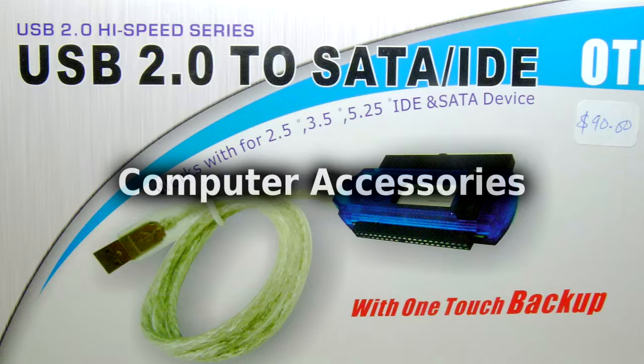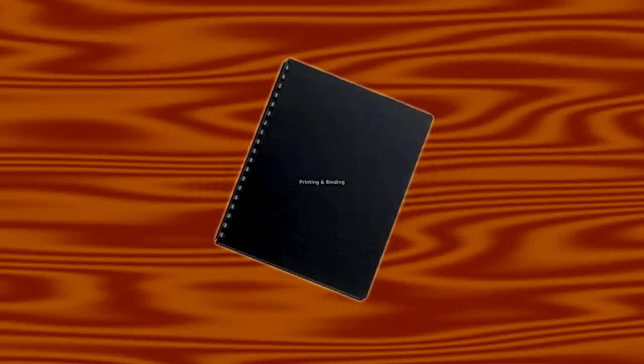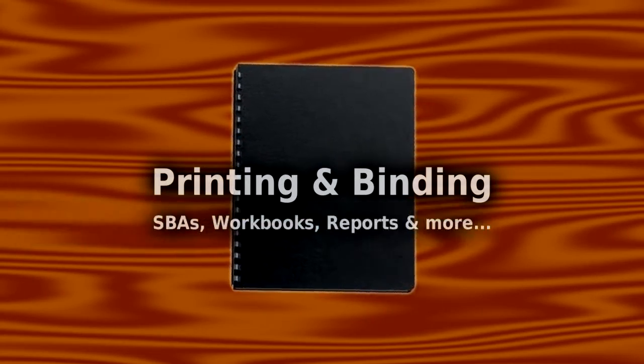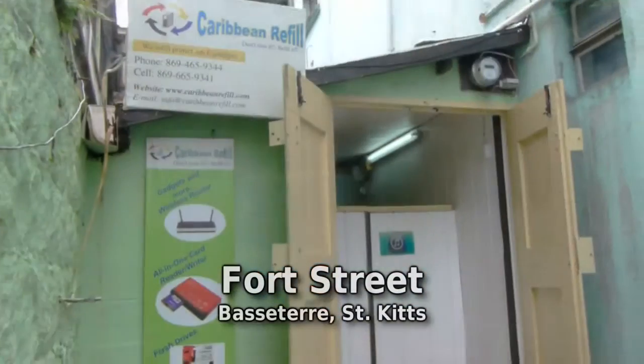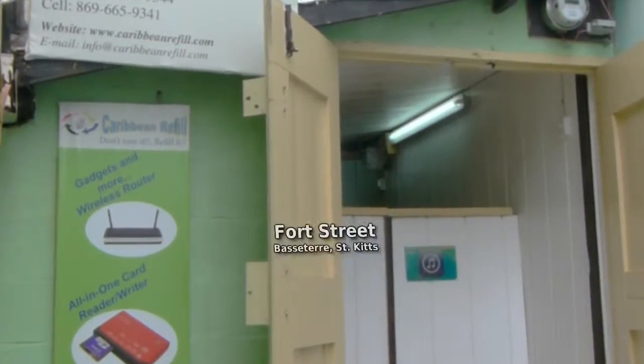Check them out for a variety of computer-related accessories, as well as printing and binding of SBAs and other documents at very low prices. Caribbean Refill is located on Ford Street, through the entrance next to Skerritt's building.